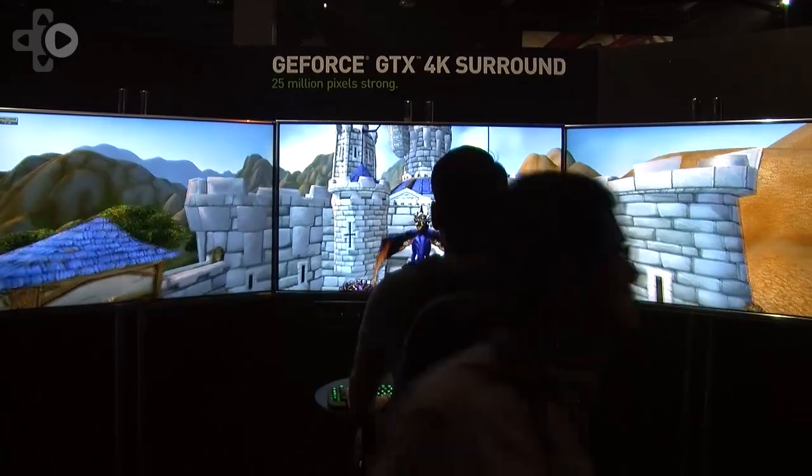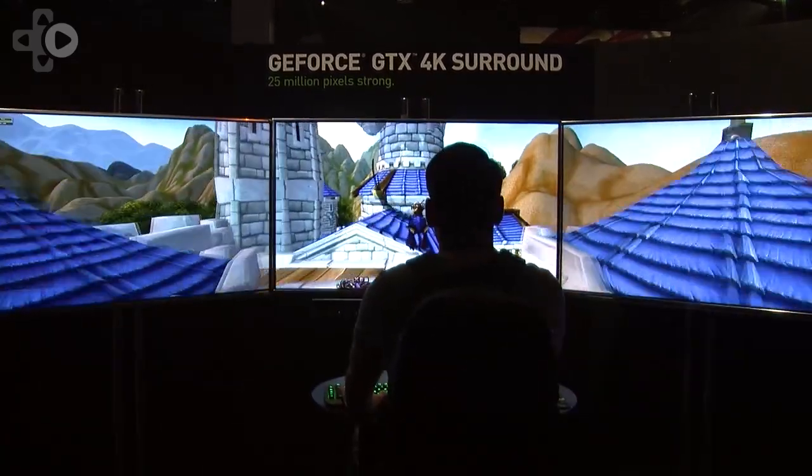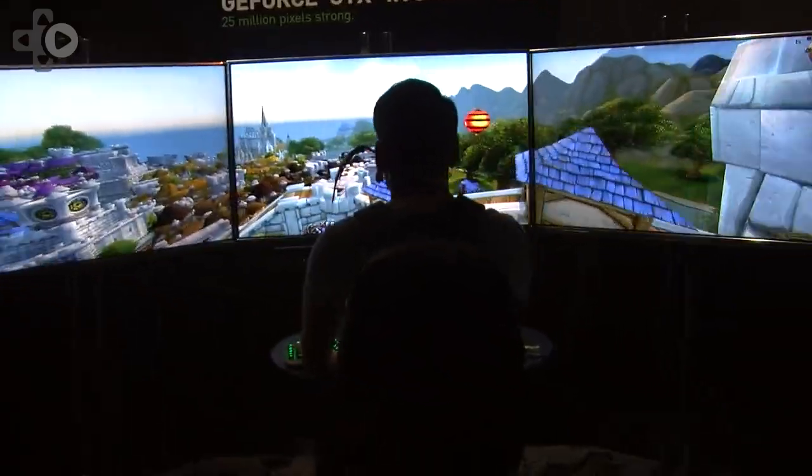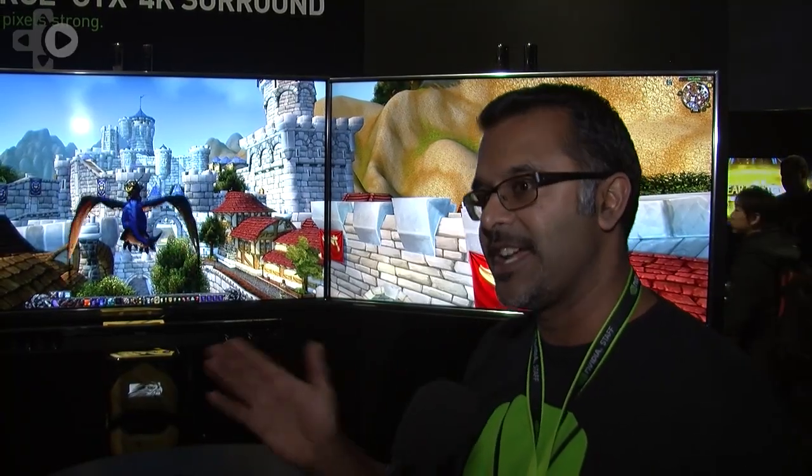Now the Titans — would you be able to run two 4K displays with one Titan? That's a good question. I believe on a single Titan you could do one 4K. So if you want to do two, you want one Titan per display.